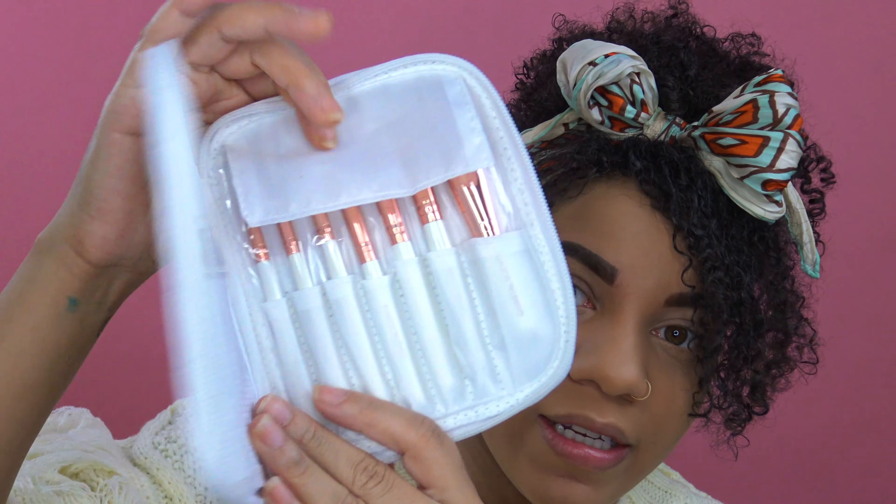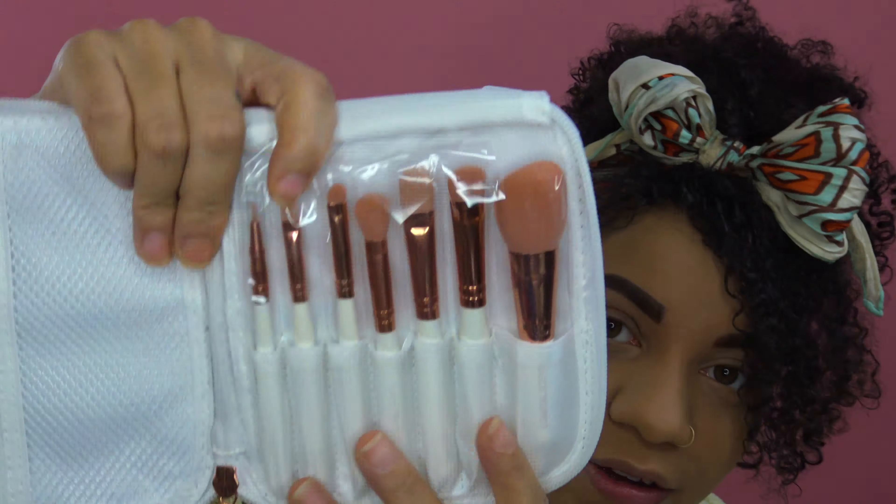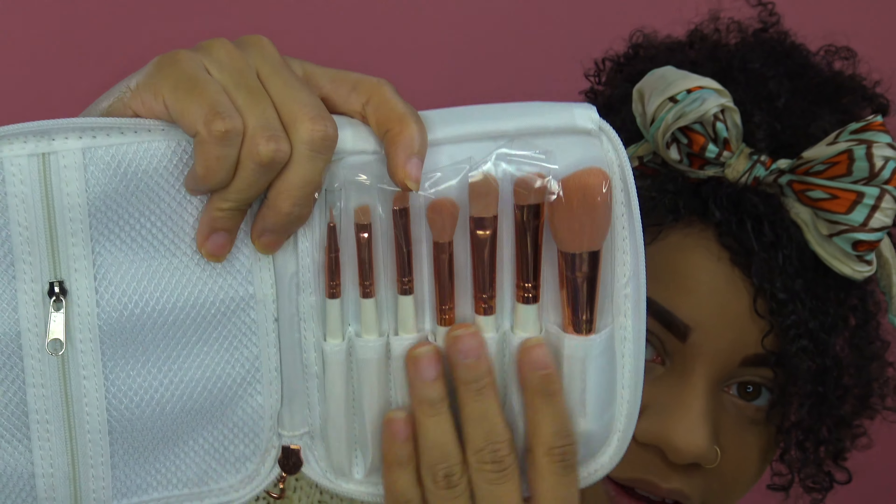But before we get started, this is their cute little brush set that they sent me, and they did let me pick out stuff, which is nice. And then they sent me other things too.